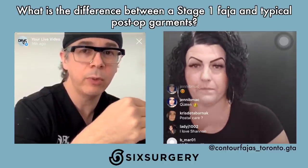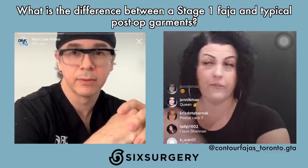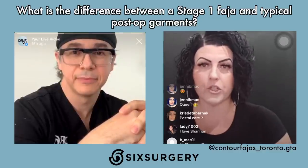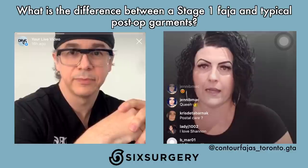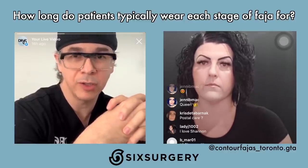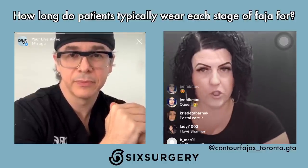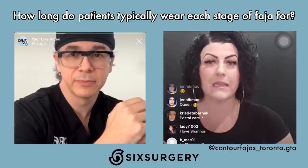Stage two takes approximately 10 business days to arrive. At the 10 to 15-day mark, patients transition into stage two. Once in stage two, you wear it for a minimum of four to six weeks. Shannon recommends 23 hours a day minimum — giving yourself a break to massage, let your body breathe, and shower. Some people are about the FAHAS life and some aren't, but the minimum is four to six weeks.